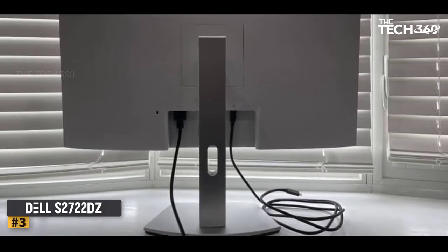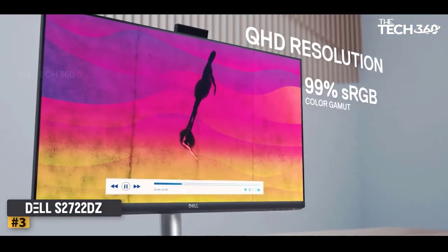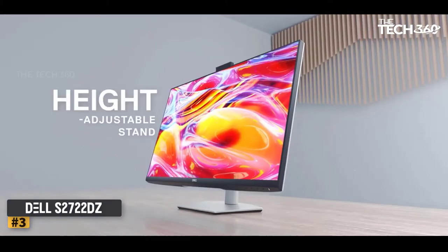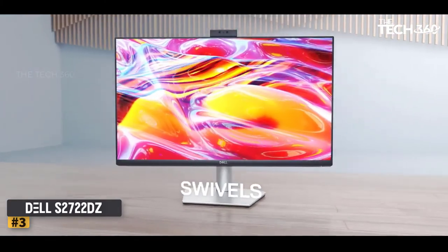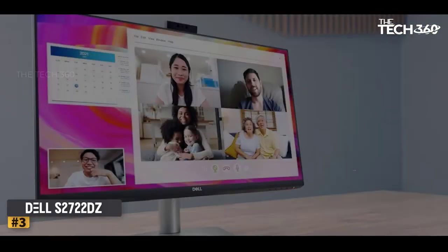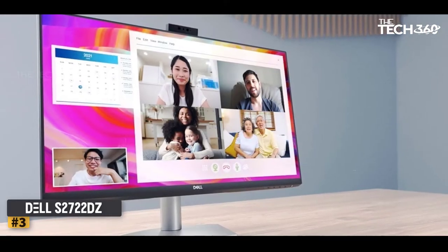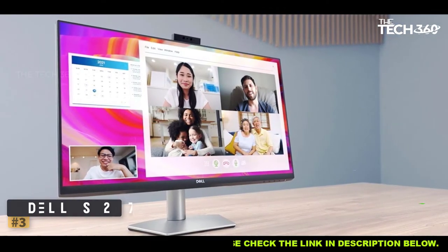Dell has decided to resolve the problem of the home worker with a silver bullet, the S-DU7222DZ, which combines an excellent screen for home working with a great webcam. Using the camera you will be able to show off your best side on your video call, as well as sound good thanks to its quality microphone. Moreover, you will be able to hear your partners well, as it has a pair of 5-watt speakers.